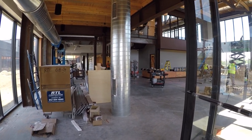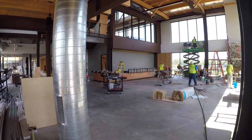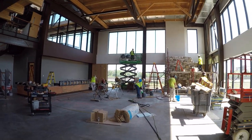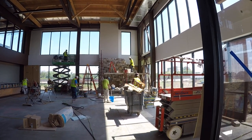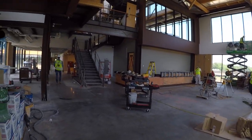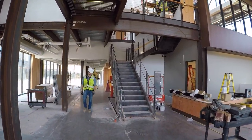Still a lot going on in the atrium commons area as you walk in. Here you'll see the front desk is getting worked on. The stone at the fireplace is almost complete. The stairwell is getting some finishing touches.